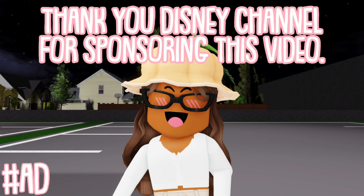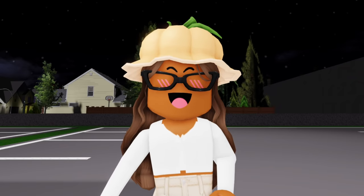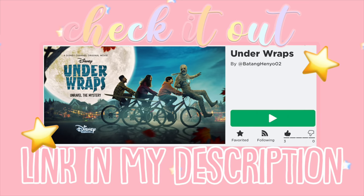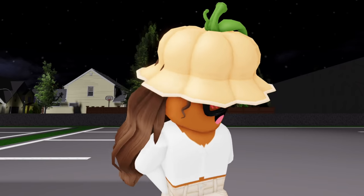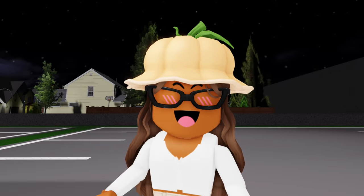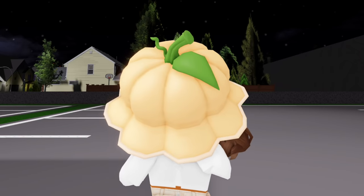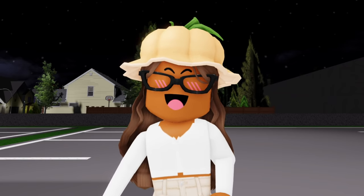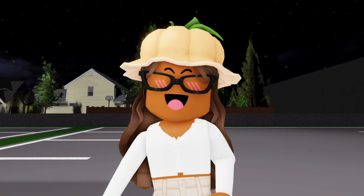Thank you Disney Channel for sponsoring this video. Hi everyone, it's Akila — welcome or welcome back to my channel! Right now I'm on a Roblox map for Disney Channel's new movie 'Under Wraps.' Friends Marshall, Gilbert, and Amy accidentally revive a mummy they find in a neighbor's basement a few days before Halloween, and try to return their new mummy friend — who they affectionately name Harold — back to his resting place before midnight on Halloween. The three friends narrowly escape a nefarious group of criminals intent on selling Harold to the highest bidder.